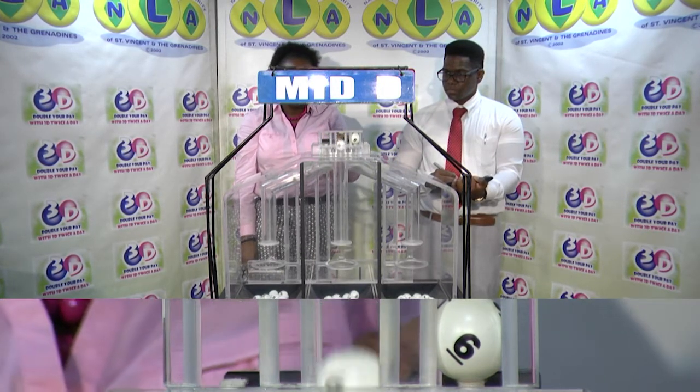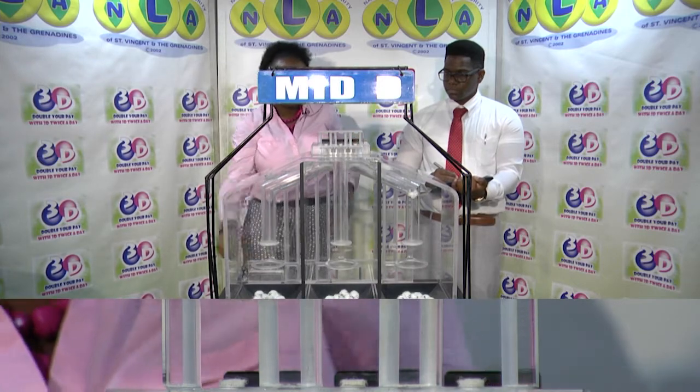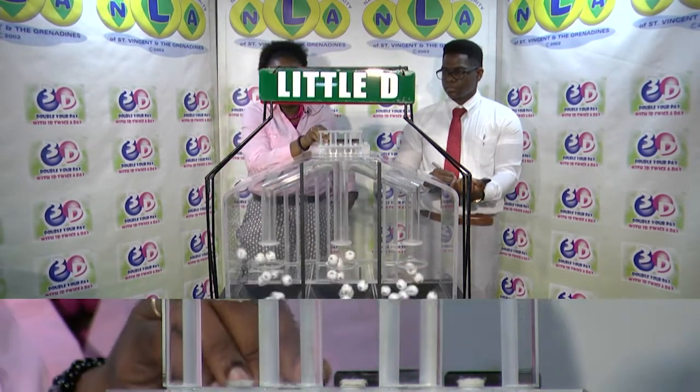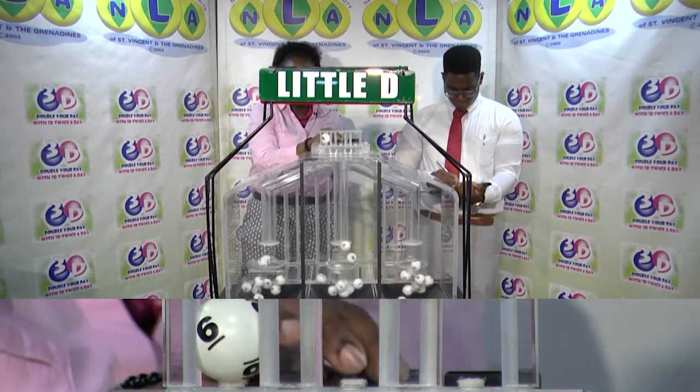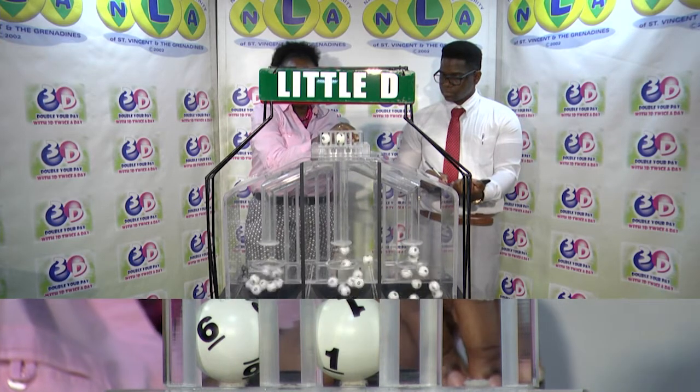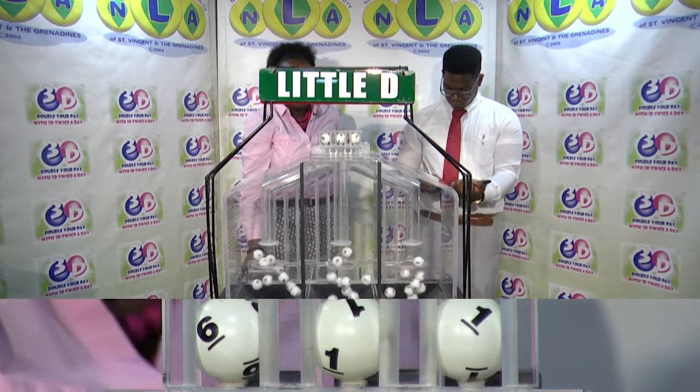6, 8, and 0. And the Little D — 6, and Little D. 6, 1, and 1.